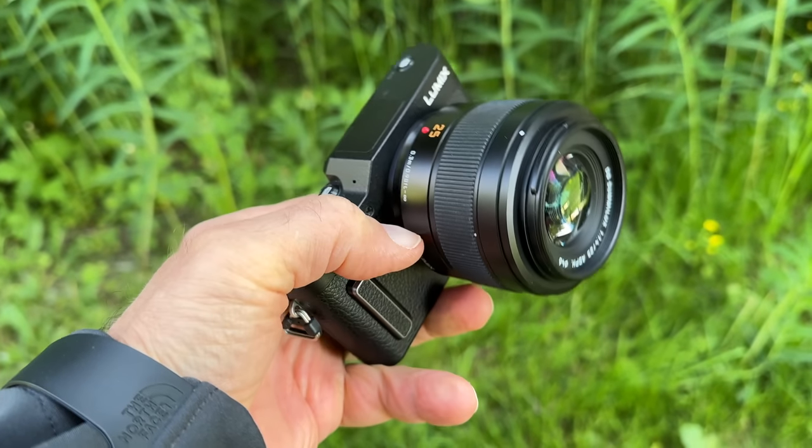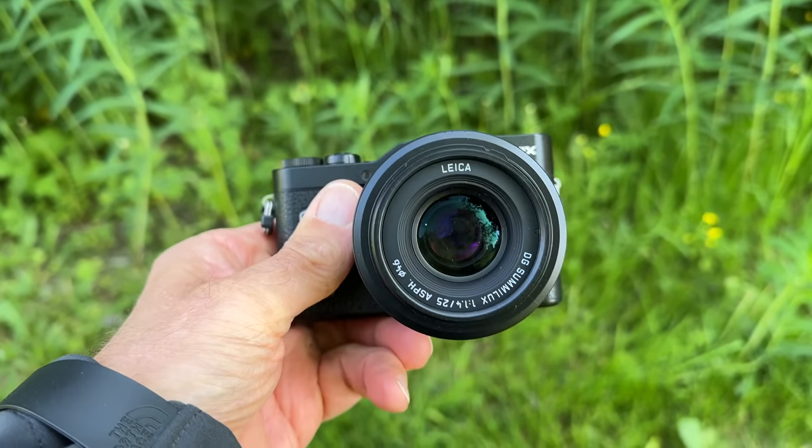I think the Lumix GX880 is one of the nicest small Micro Four Thirds cameras — it's very simple to use but offers a lot if you learn how to use it. The Panasonic Leica 25mm f1.4 is also one of the best Micro Four Thirds lenses in my opinion. It offers a nice vintage-style rendering but is also very sharp when needed, and this Mark II version is weather sealed. It comes with a lens hood, but the hood is gigantic and ugly and too big, so that's at home today.